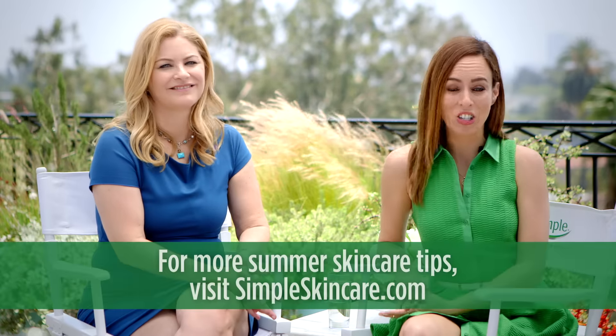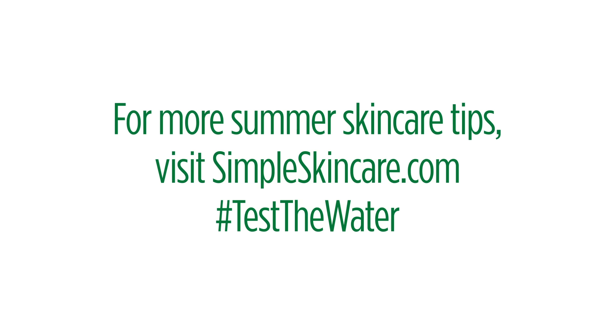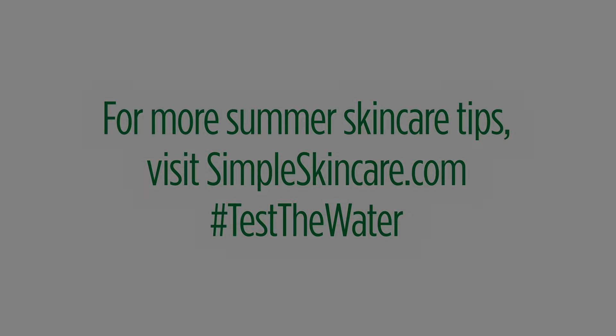Those were some really great tips. Thank you so much. My pleasure. I learned so much and I really hope you guys did too. If you want more tips from Dr. Deborah Leffman, you can head to simpleskincare.com. Thank you.